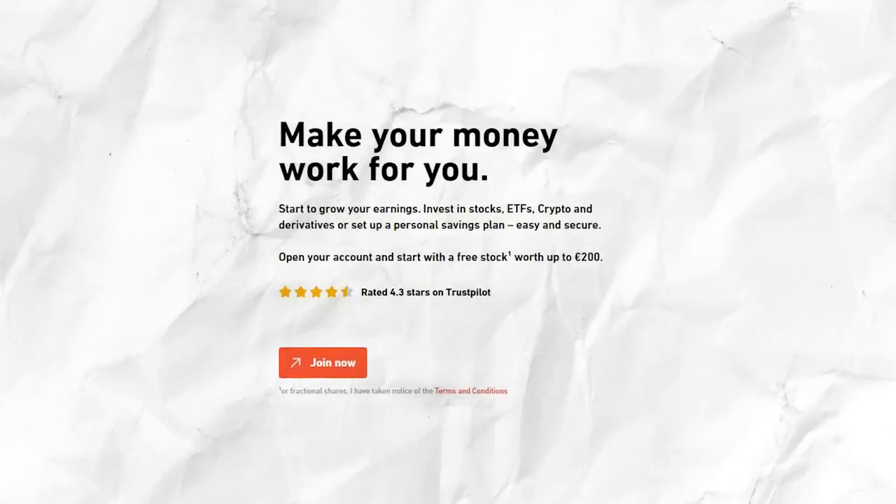A dividend portfolio — this wouldn't be an investing channel if I didn't mention investing in stocks and ETFs. This isn't a business and you need money to invest to start earning passive income from dividends, but you can start from as low as 1 euro. If you register using my link in the description, you can get a free stock worth up to 200 euros.